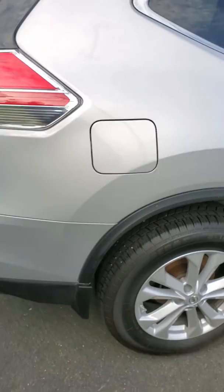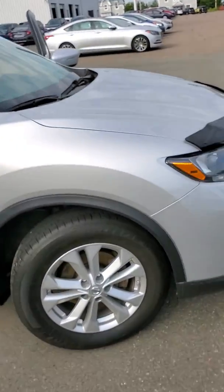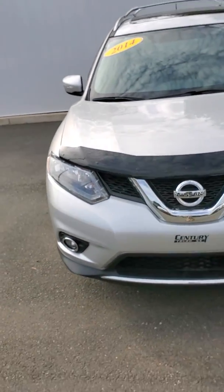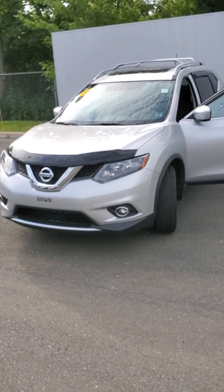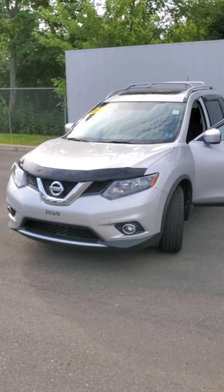So once again, this is a 2014 Nissan Rogue SV all-wheel drive. If you and the family are looking for an extremely affordable SUV and this looks to have the options you're looking for, please give us a call: 902-897-1700. Just say hey, I'd like to come take a look at the Rogue, and we'll set you up. Thanks.